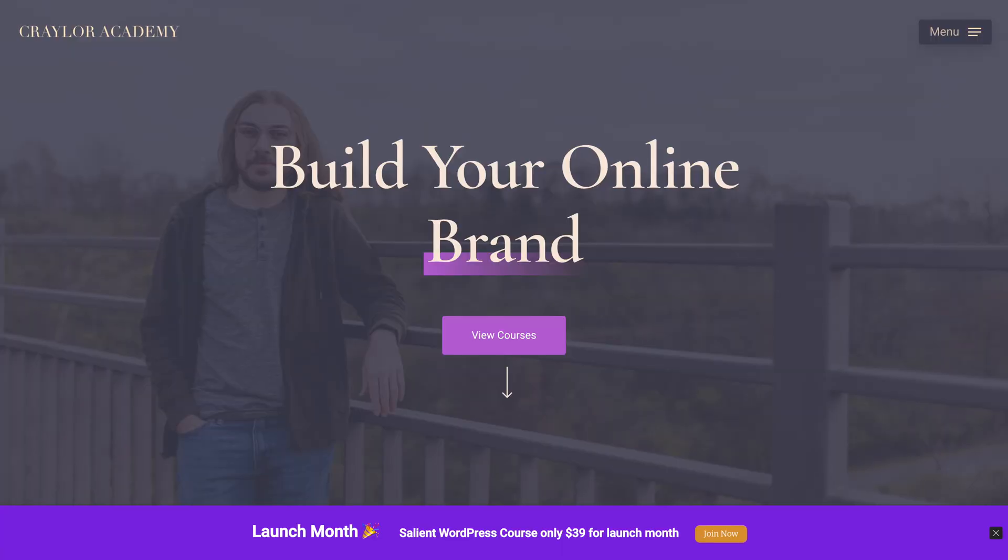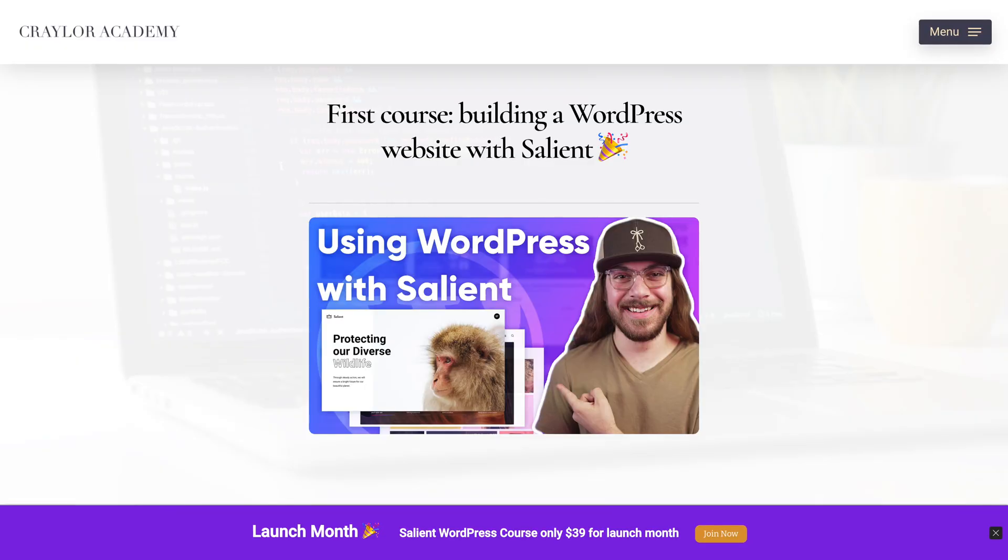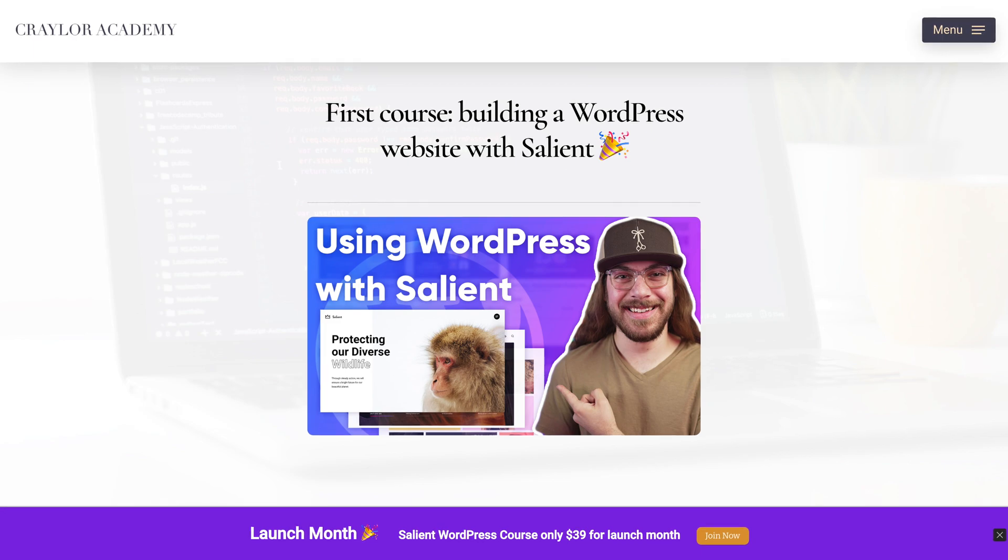Hey guys, my name is Christian Taylor, welcome back to Kraylor Made, and today I am so excited to announce that Kraylor Academy is officially live. Kraylor Academy is my new hub for my educational content, and my first ever online course is live, which is building a WordPress website from start to finish using the Salient WordPress theme.